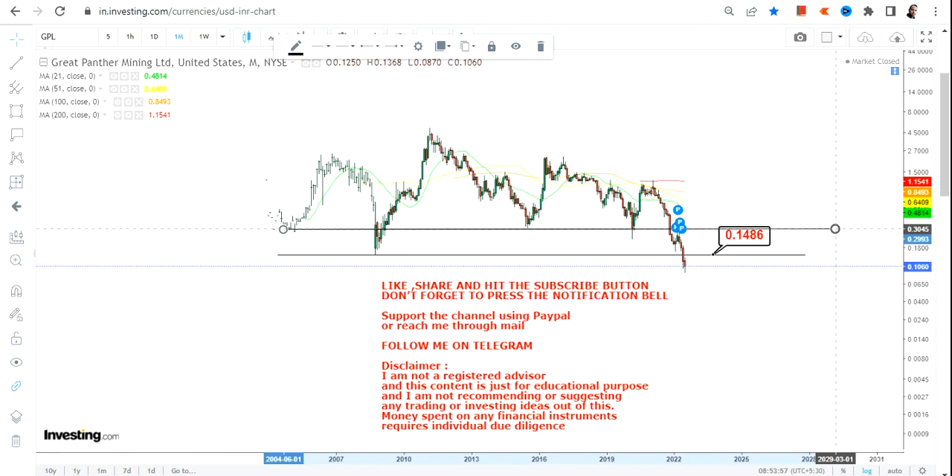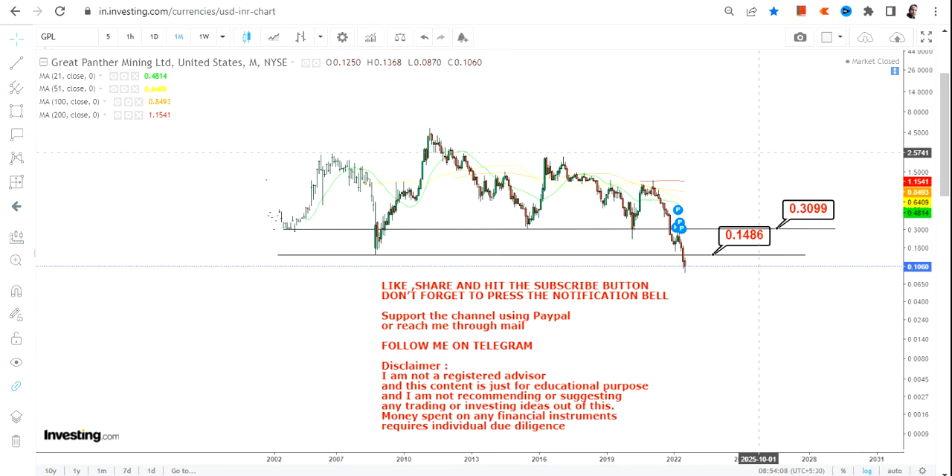Do not do anything right now — wait for GPL stock to surpass 0.14 to 0.15 and let it sustain above that. Once it starts trading above 0.14 and 0.15, your next target will be 0.30. So 0.15 is going to be your immediate support once the stock is trading above it, with a target of 0.30.